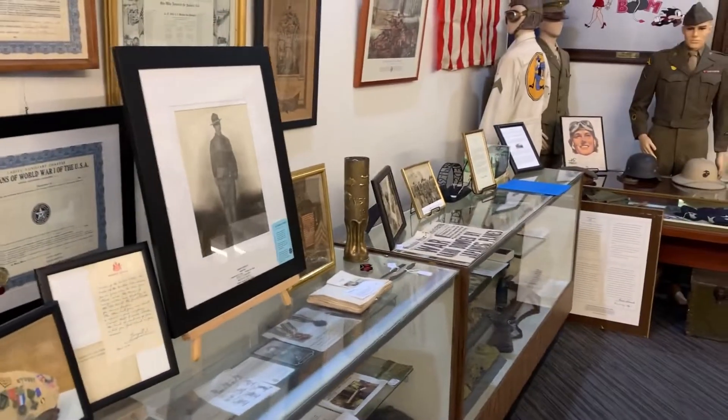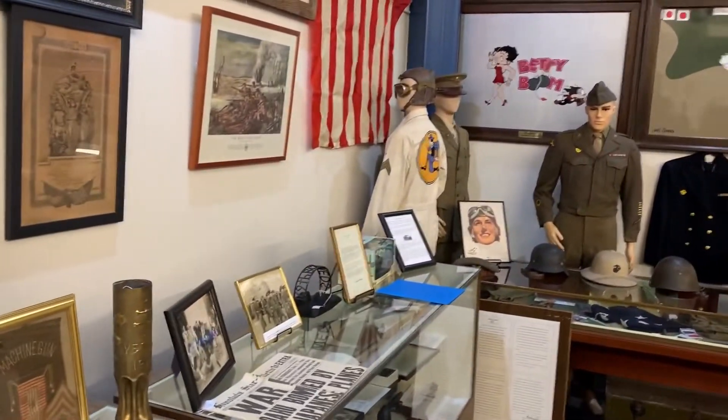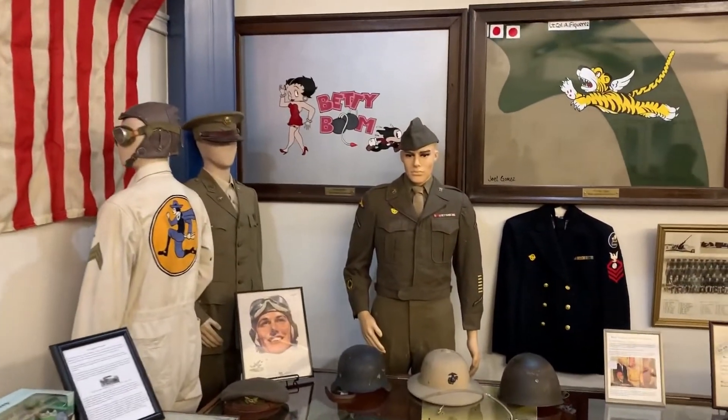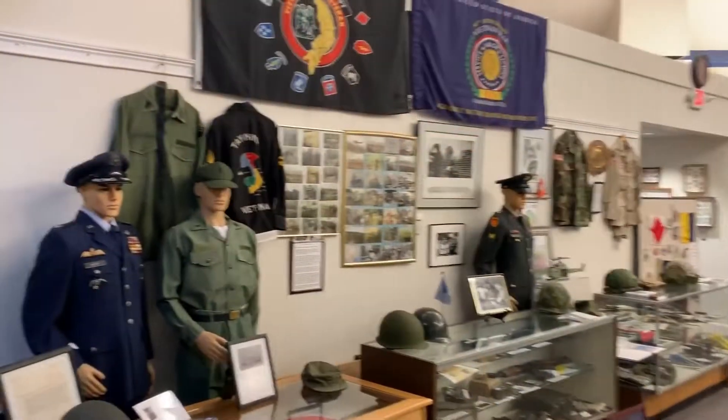We've got a lot of artifacts and documents from various periods — World War I, World War II — uniforms, helmets, equipment, and some souvenirs.